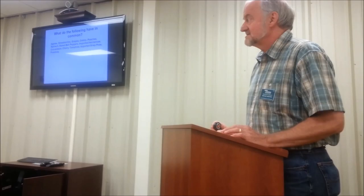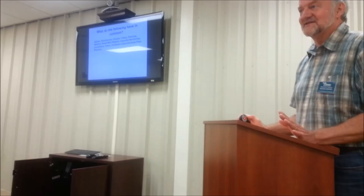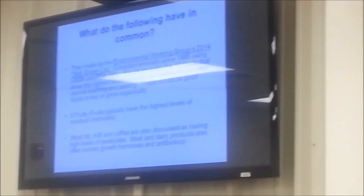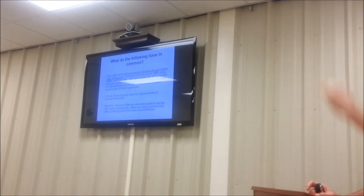First, a little background about organic gardening. Does anybody have any idea what that group of 12 fruits and vegetables has in common? There's an organization called the Environmental Working Group, and every year they publish a list of USDA and FDA tests on fruits and vegetables, ranking them from highest to lowest levels of residual chemicals.